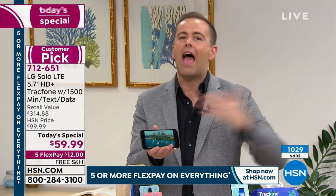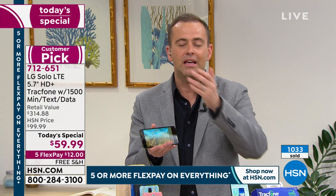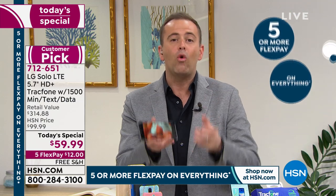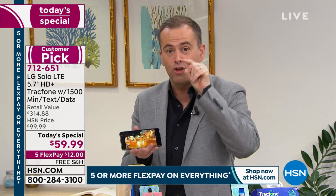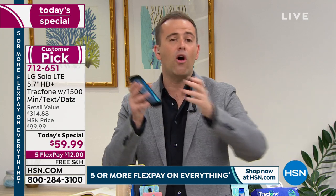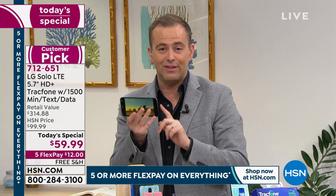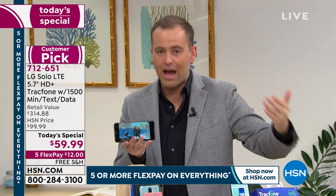If there was ever a day to upgrade to a new smartphone, it's today. You need a great phone — a smartphone that can do all of these things for you. On any given day it's a great deal, but today, for all of the above reasons, it's more important than ever that you've got those capabilities in the palm of your hand. You need to be able to order food at the touch of a button, connect with friends by pressing a couple of buttons and see them face to face. Over $300 down to less than $60 — already over 1,000 sold.